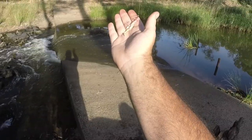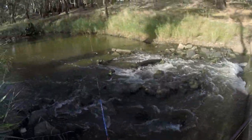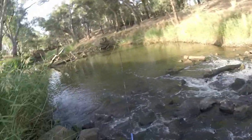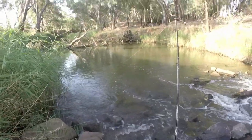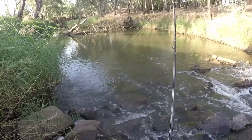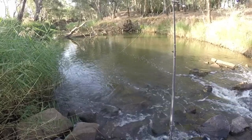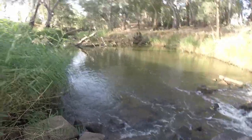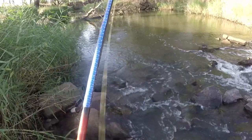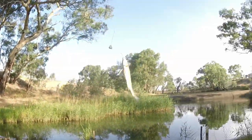I've downsized the lure again. I've gone with the one-inch Strike Tiger Nymph in the white bait pearl color. Got it. Got it. Yes — fish on!